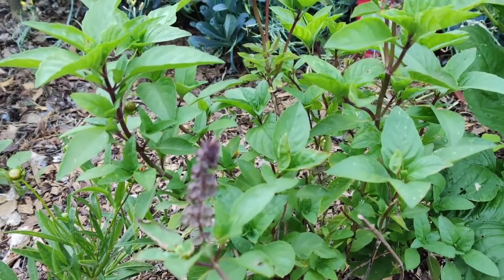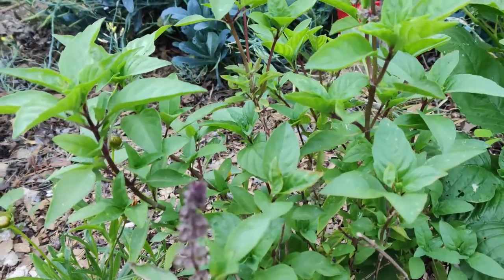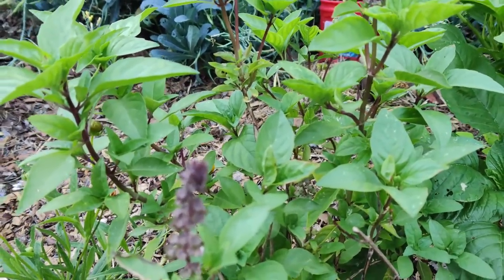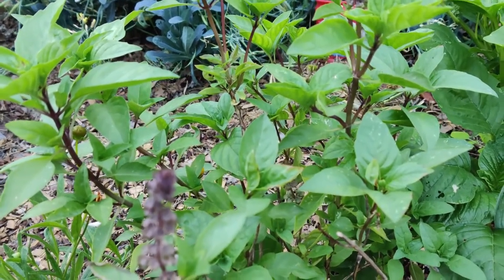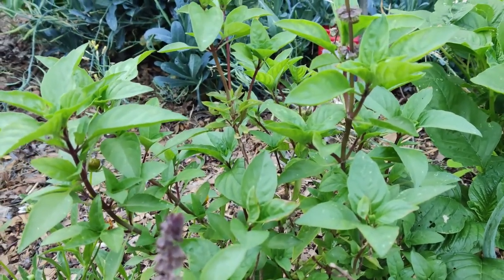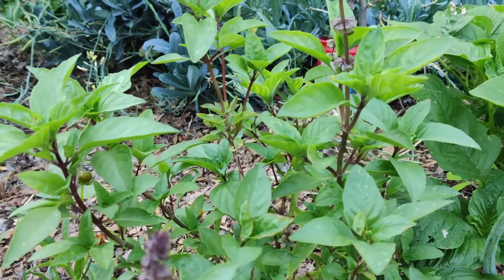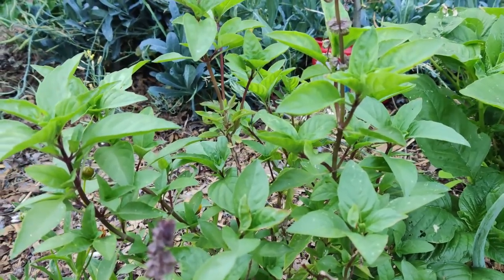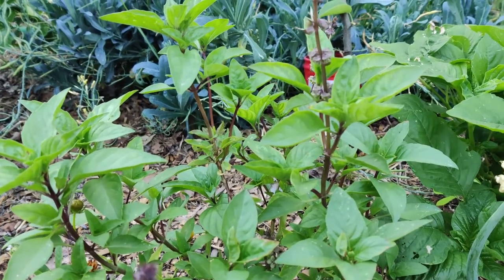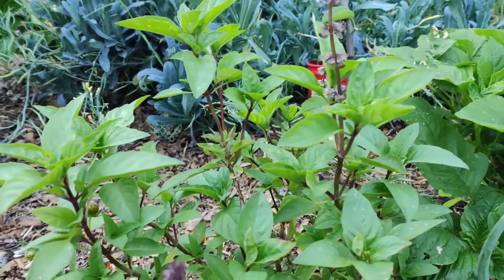Cosmos repel the corn earworm, so if I were to grow corn I would grow cosmos around it. Last year I grew about 15 stalks of corn and got maybe eight ears. The reason was I didn't know how to grow it — I grew them in separate little batches trying to provide shade to the children's garden. Apparently you have to grow corn close together in a larger amount so they can pollinate each other.